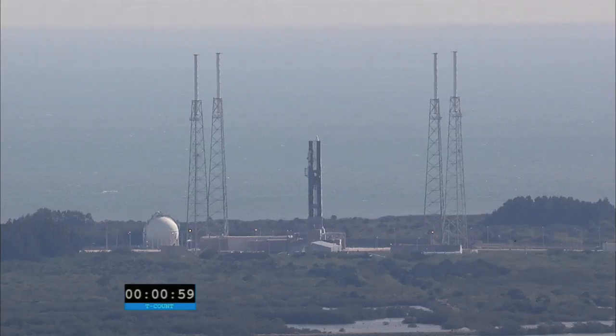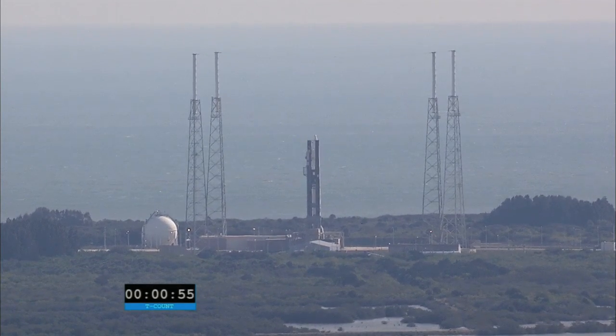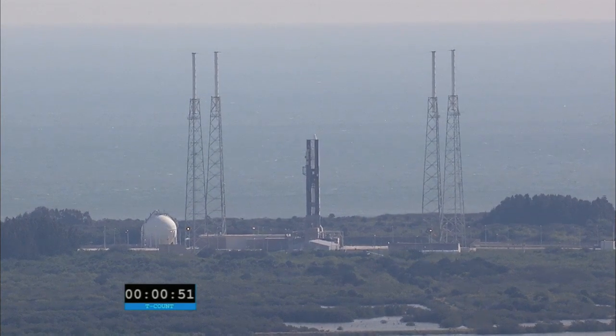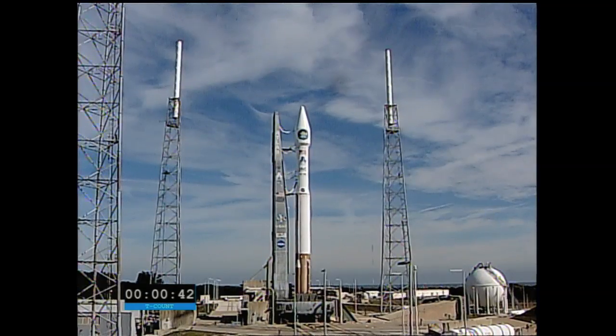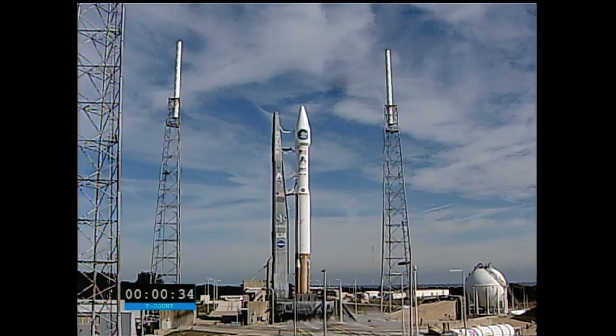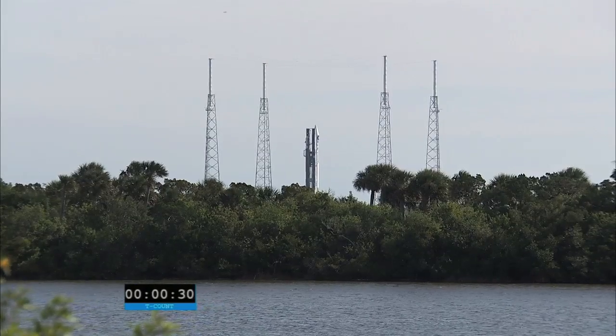T-minus 1 minute and counting. T-minus 30 seconds and counting.